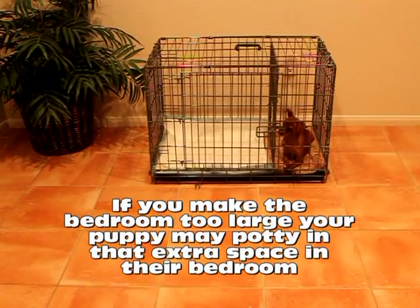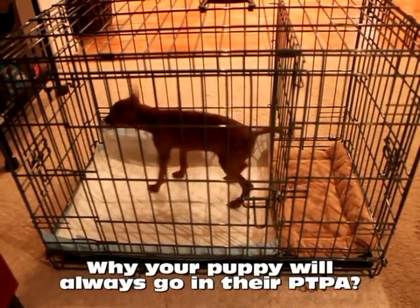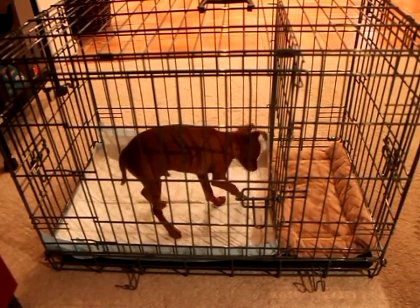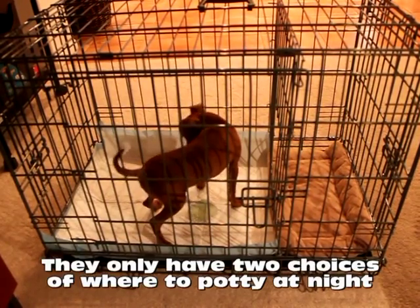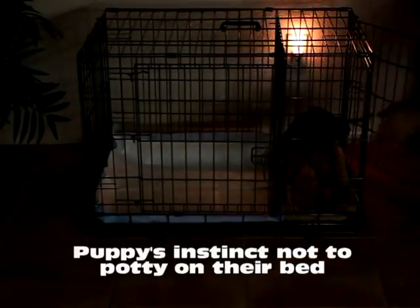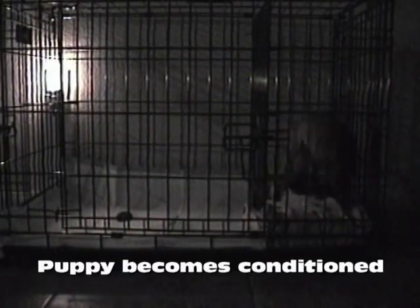Therefore, it is extremely important that the bedroom be a perfect fit to your puppy's current size and shape. If you make the bedroom too large, your puppy may potty in that extra space in their bedroom. Our uniquely designed potty device trains your puppy at an early age to only have two choices of where to potty at night — either their bedroom or bathroom. When you first start using your puppy's apartment, you'll have them sleep in their bedroom section at night. It's a puppy's natural instinct not to potty on their bed, so when they have to go potty, they will simply cross over into their bathroom and go potty, then return to their bedroom, just like we do. By having your puppy sleep in their apartment at night, it naturally teaches them to always go potty in their bathroom. After a few weeks of this ritual, your puppy becomes conditioned to always go potty in their bathroom.